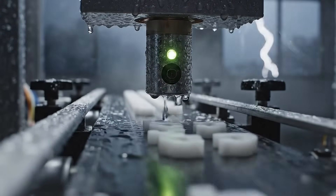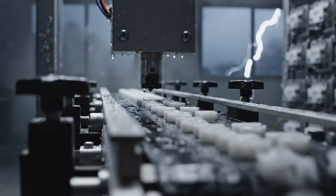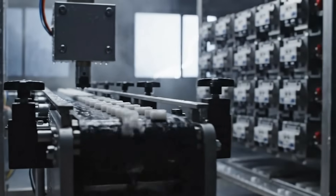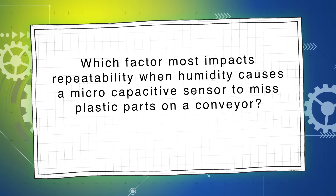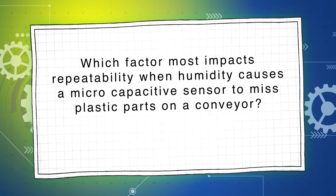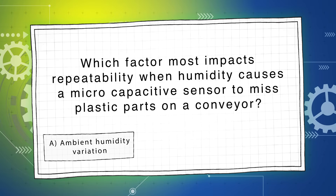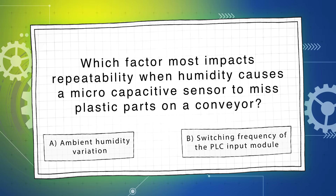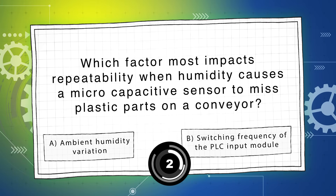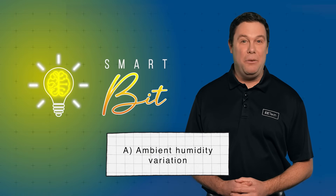Question 2, worth 25%: Humidity rises during a storm and a micro capacitive sensor begins missing plastic parts on a conveyor. Which factor most impacts repeatability — A) ambient humidity variation, or B) switching frequency of the PLC input module? The answer is A. Capacitive sensors are highly sensitive to dielectric changes caused by moisture in the air.